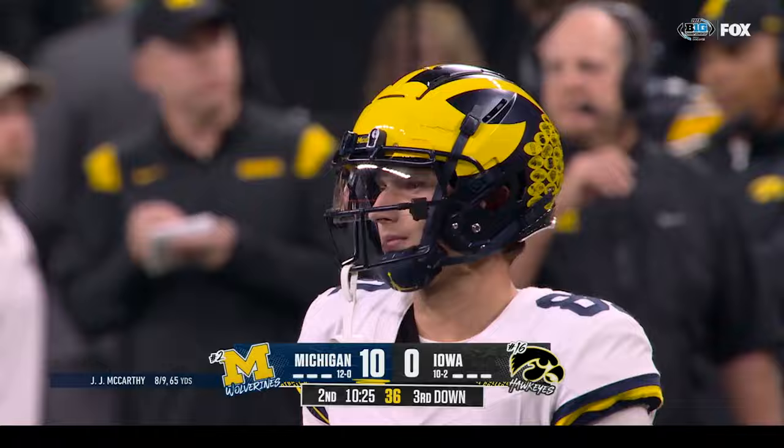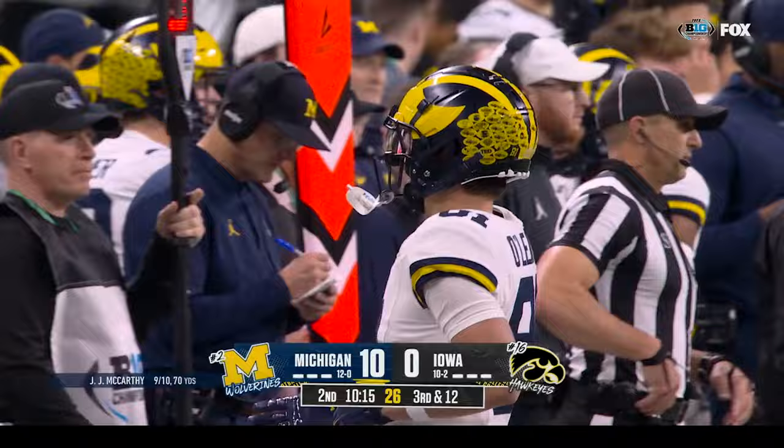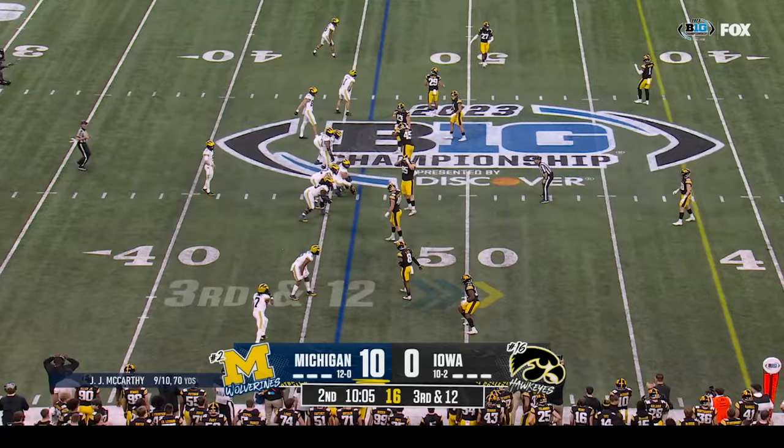He kind of embodies what I think Jim Harbaugh loves about his program, which is development — a guy getting out there playing in the Big Ten championship game and making a catch for a star quarterback. Third down and twelve to the forty-six.